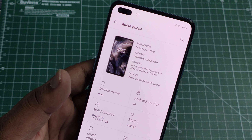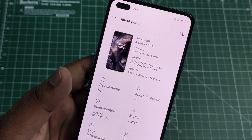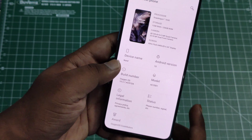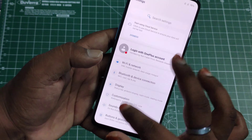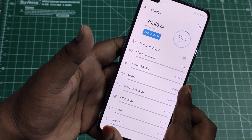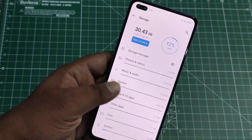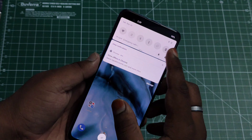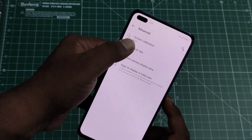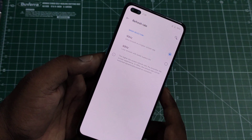The spec details: processor is Snapdragon 765G, storage is 12 GB / 256 GB, rear cameras are 48 + 8 + 5 + 2 megapixels, and front cameras are 32 and 8 megapixels. The display is a 6.44-inch 90Hz Super AMOLED — and it really is butter smooth. Out of the box, about 30 GB is already used from the 256 GB storage. In advanced display settings, the refresh rate defaults to 90Hz but can be switched to 60Hz for better battery life.